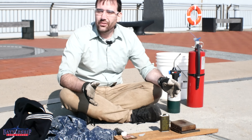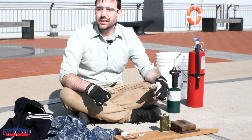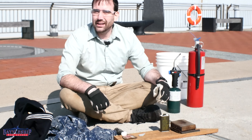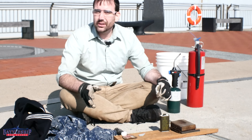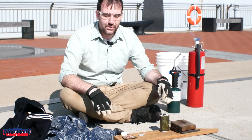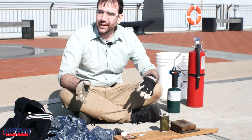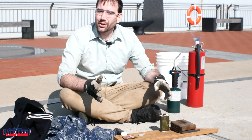Most of the ship is built out of steel. Steel does not burn at any reasonable temperatures you're going to encounter on a ship. Aluminum will burn at high enough temperatures. We're going to go through some of the other sorts of things that are easy to find on a ship and test those out.